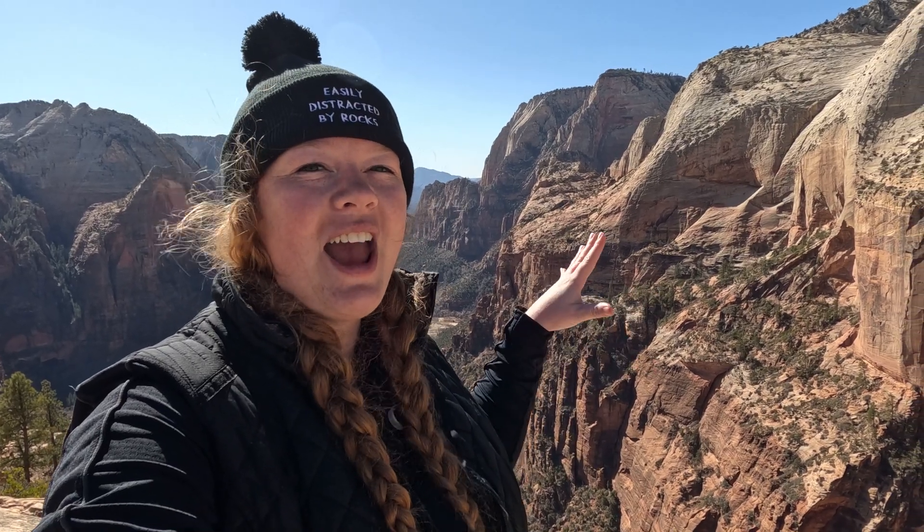People often ask me why I chose geology, and this right here is exactly why. These layers of rocks are like pages in a history book, and they tell the story of millions of years.